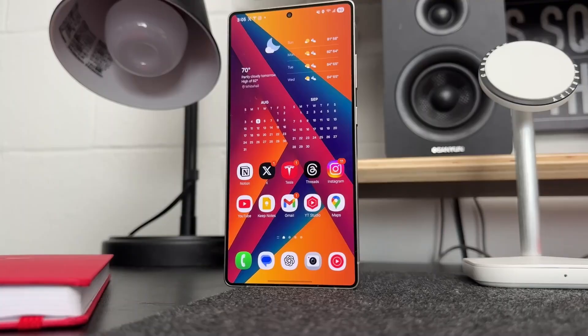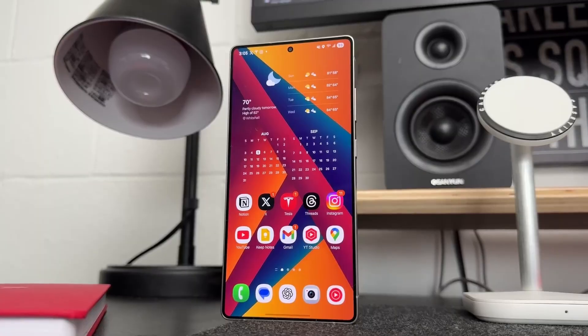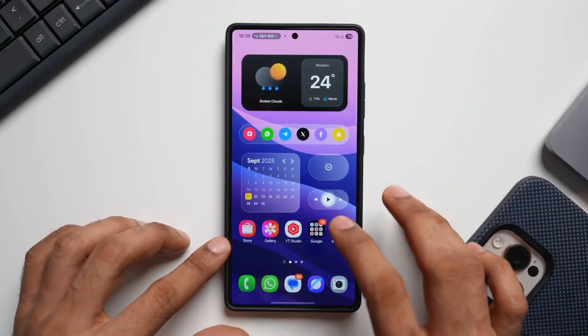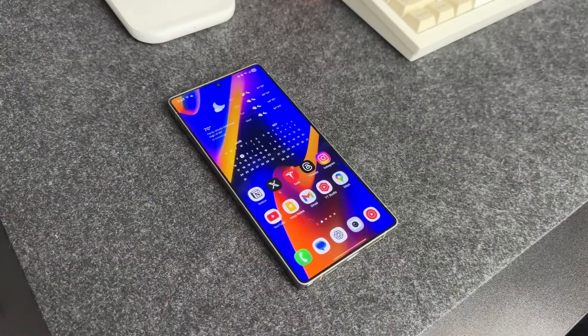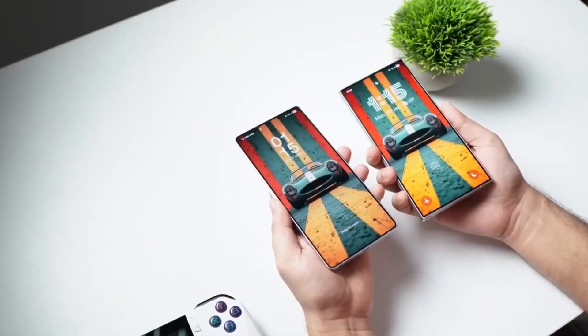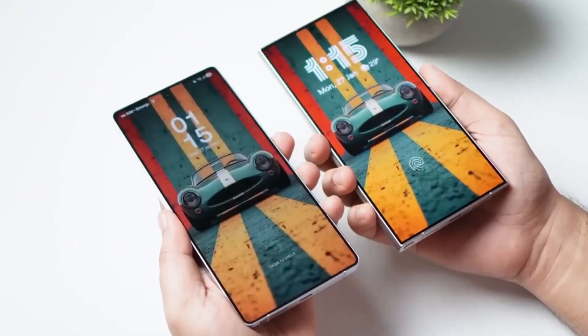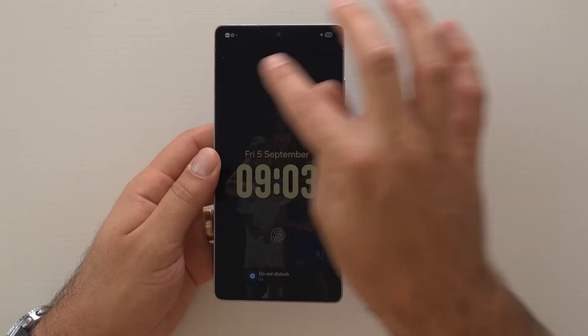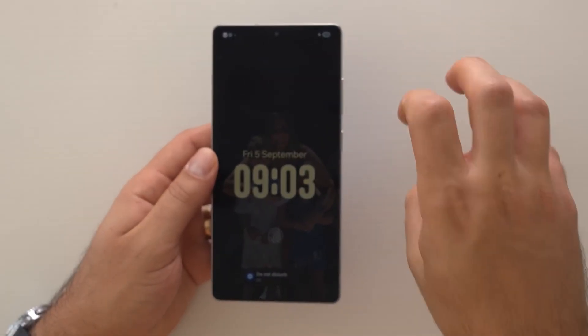In short, One UI 8.5 isn't just an update — it's Samsung preparing for the next era of Galaxy devices. It mixes futuristic animations, smarter AI, cleaner visuals, and faster performance into one experience that makes your phone feel new again. Whether you're using a Galaxy S26 or an older model getting the update, One UI 8.5 will change how your phone looks, feels, and reacts. This is the closest Samsung has come to perfection, and honestly, after using it, it's hard to go back.